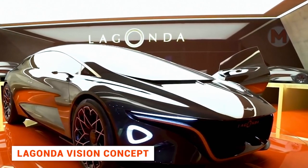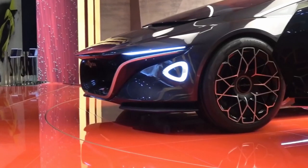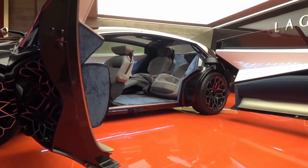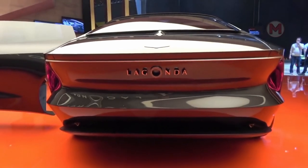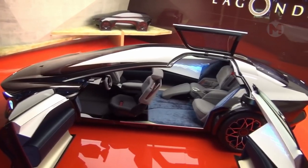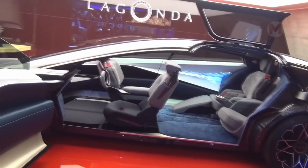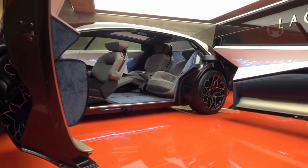At the beginning of this spring, Aston Martin presented in Geneva the concept Lagonda Vision, a super-sedan that will be the first fully-electric car in the lineup. The car impresses not only with its exterior design but also with its luxurious interior. The extended space allows four passengers to sit comfortably inside. There are doors not only on the side but also on the roof. The seats swivel so passengers can face the direction of travel or turn towards each other at will.